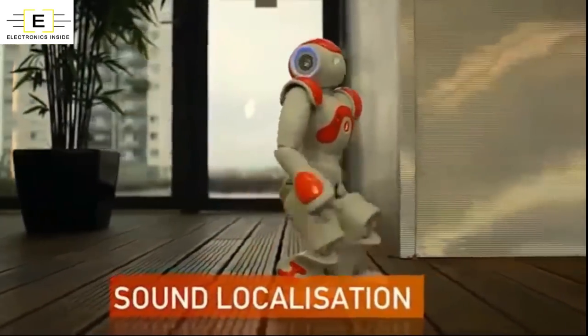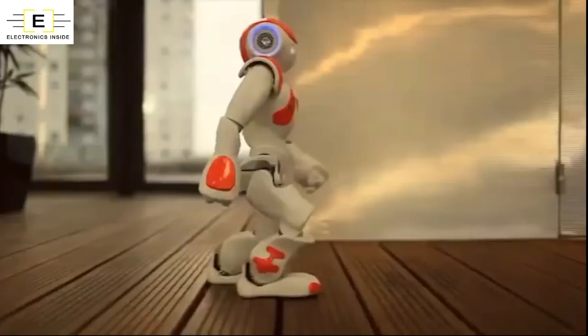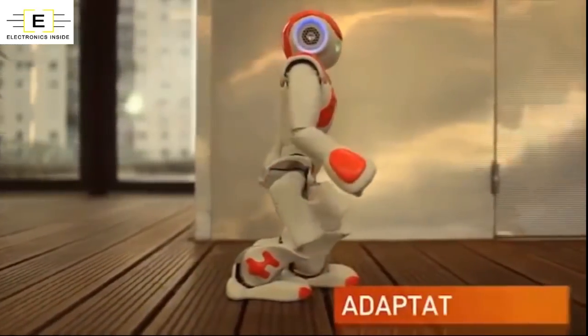Though the principal applications are developed by SoftBank Robotics, NAO won't grow on his own.